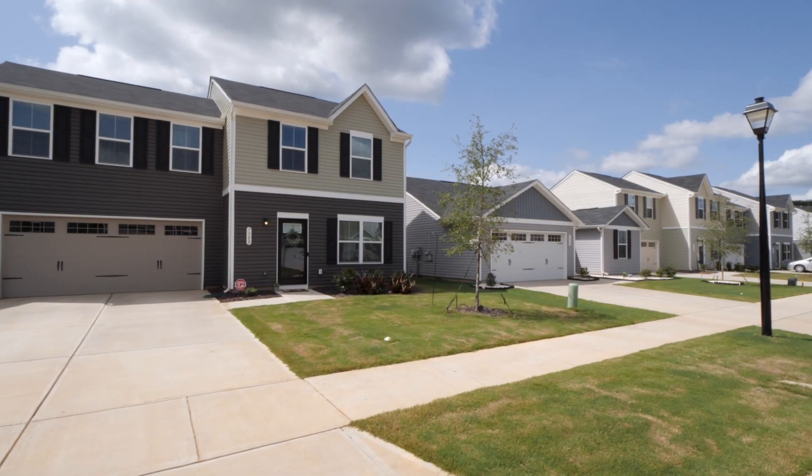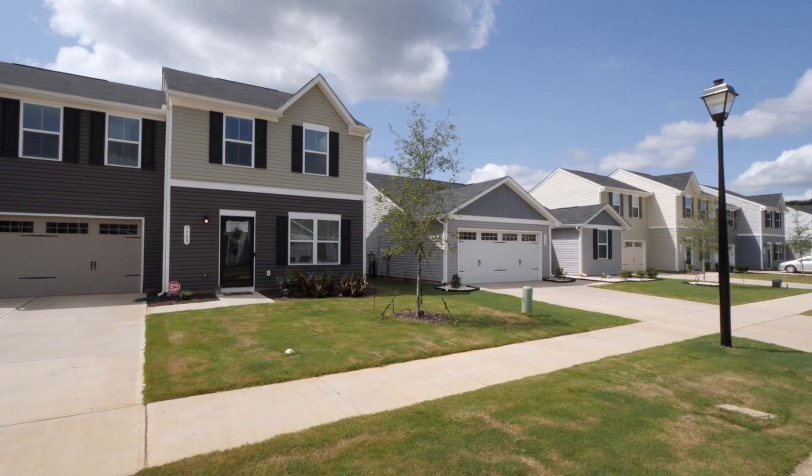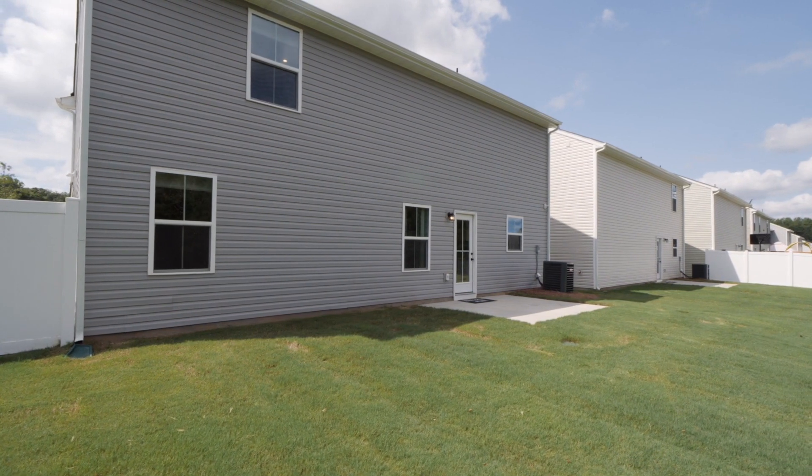I'm sure you're ready to stop throwing away money on rent. I felt the same way before buying my first home. What if you could own a new home for the same or less than your rent? Finally build equity of your own and have more space to spread out, including your own backyard. Well, it's possible here.